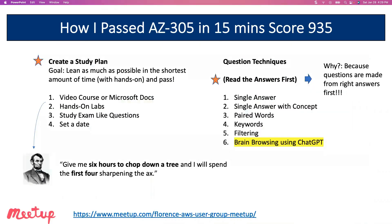When I go to take an exam, there are two things that I do. First, I create a study plan, and I have certain question techniques that I use. In a study plan, my goal is to learn as much as possible in the shortest amount of time with hands-on experience—you just don't want to be a paper dragon—and pass. If you learn all this stuff but fail, it just wasn't worth it. You need to also pass. Don't be a paper dragon. Make sure you get this hands-on, and we'll talk about that in a moment.